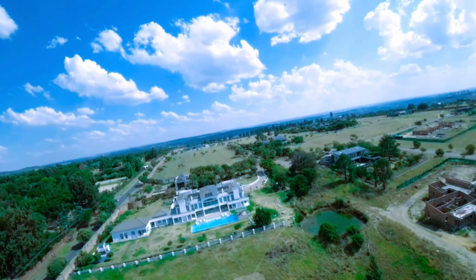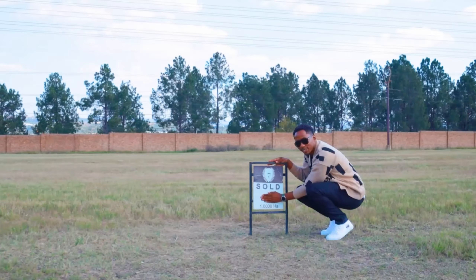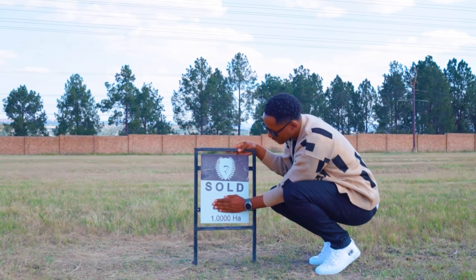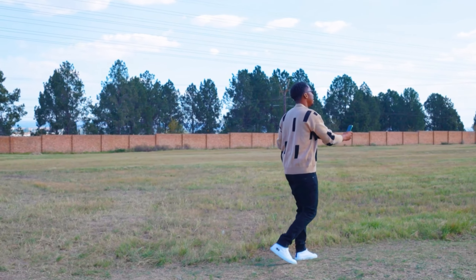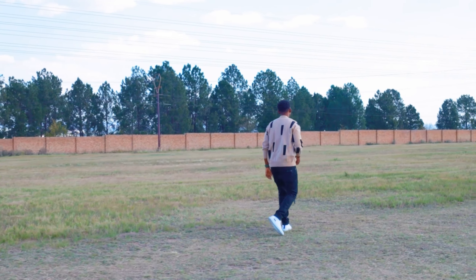And you're like, why are you telling us all this? Well it's simple — this is where I'm gonna be calling home. We are building a house here. This is where we're gonna be achieving a lot of milestones together with my kids.